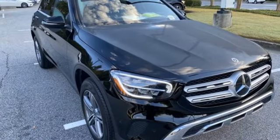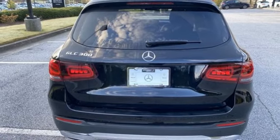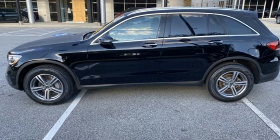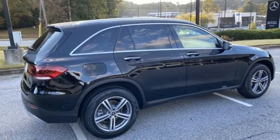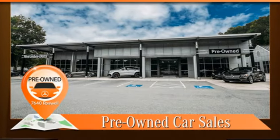Dual zone climate control, automated parking sensors, voice activation, wireless phone connectivity, front heated bucket seats, auto-dimming rear view mirror, and LED low and high beam headlights. See it for yourself.